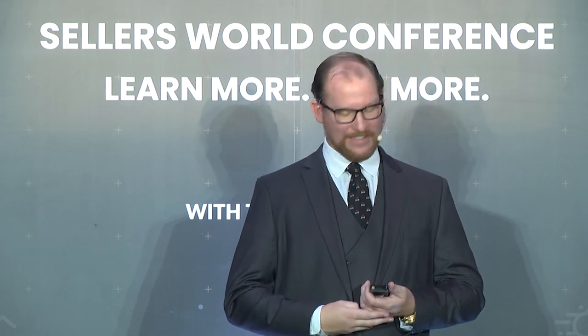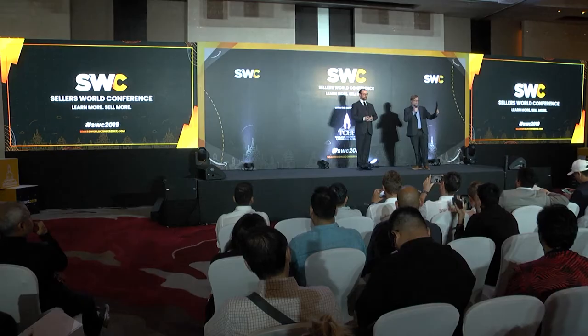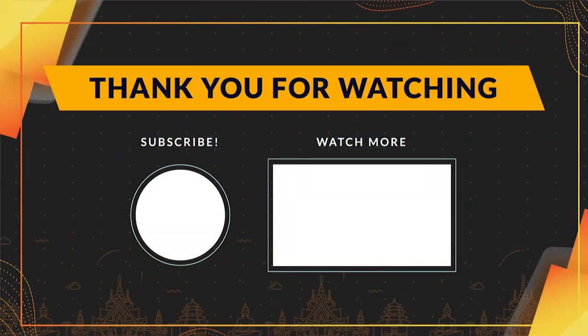Awesome, I totally agree. Thank you. Everyone give Stephen a round of applause — great speech.